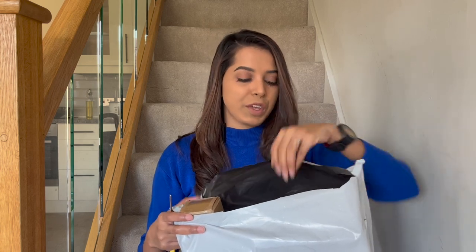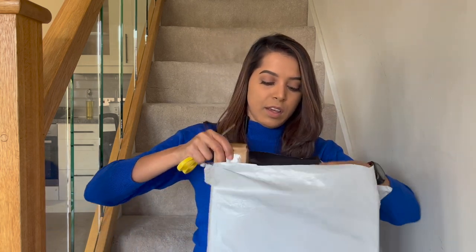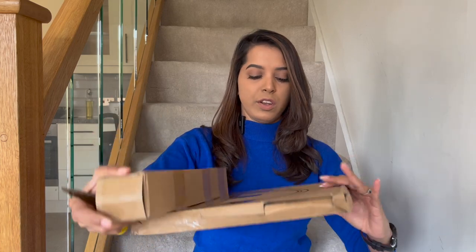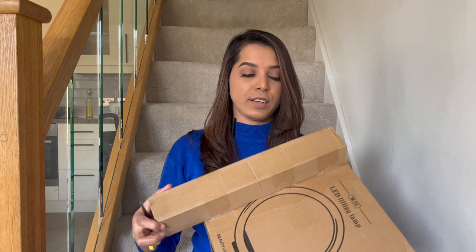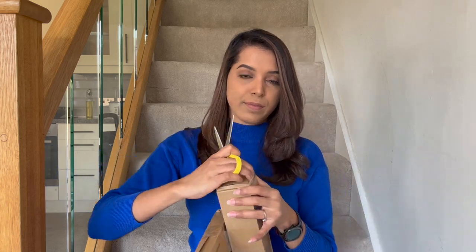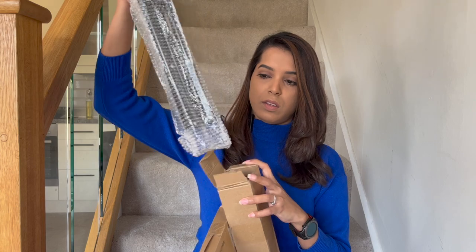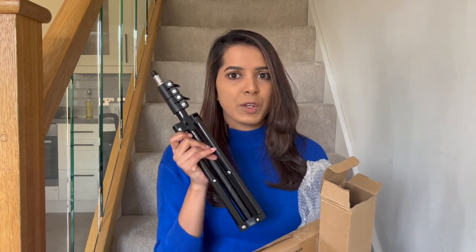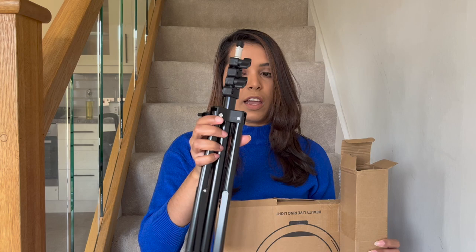I believe this is the tripod — it's basically a ring light tripod. I ordered a ring light and the tripod together. Let's open and see the quality. The tripod should be two meters long, and that's the main reason why I placed this order — because I wanted to stand and do reviews, not sit like this. However, it looks shorter than expected.